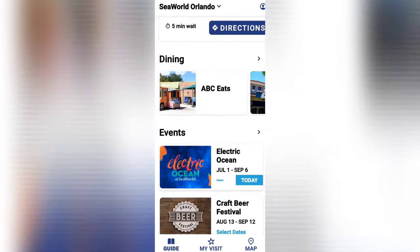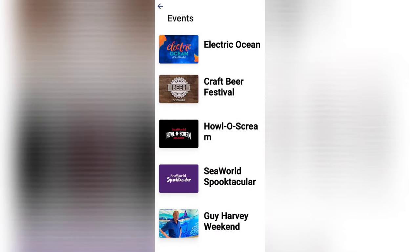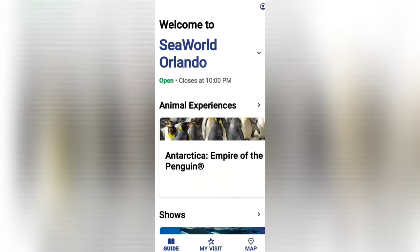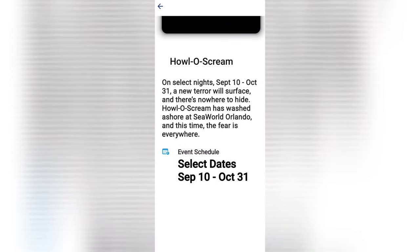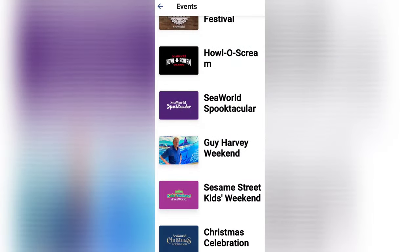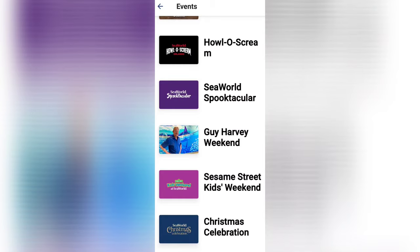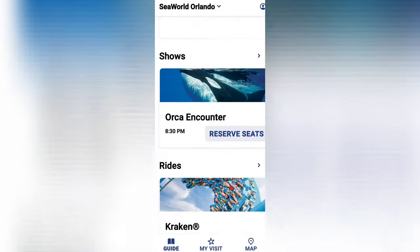Clicking on Events shows you events currently happening and events coming up. Electric Ocean shows the times it's happening throughout the day. Hallow Scream runs September 10th through October 31st on select nights. SeaWorld Spooktacular is a more family-friendly event with trick-or-treating, meet and greets, and silly Halloween characters during the day. There's also a Meet Guy Heart Harvey on November 6th and 7th, and that same weekend features the Sesame Street Kids Weekend.